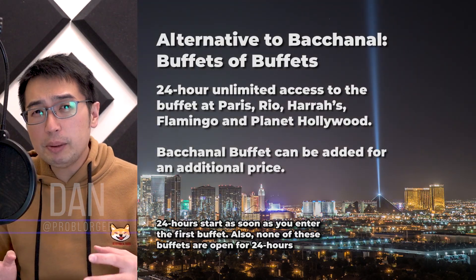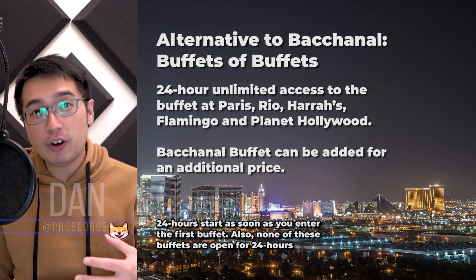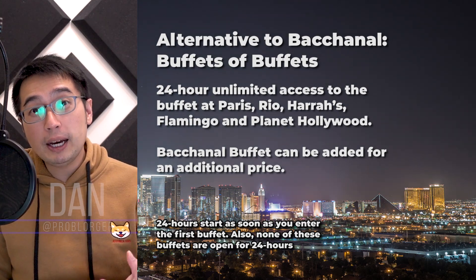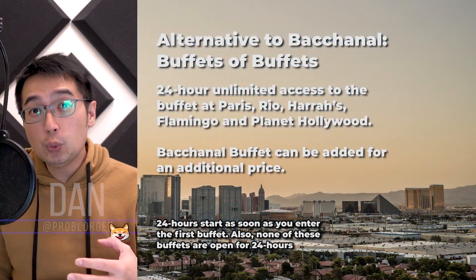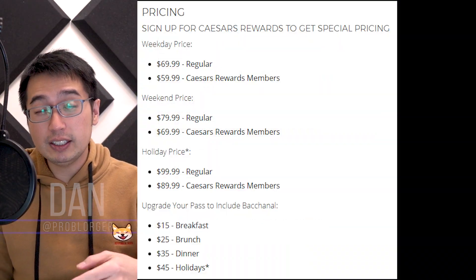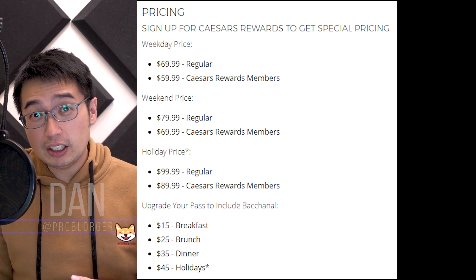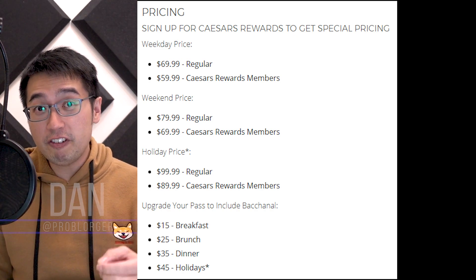Alternatively, the Buffet of Buffets price is pretty good since you get a 24-hour buffet pass. That does not include the Bacchanal Buffet, but if you want to visit Bacchanal as part of that program, you would have to pay per visit on a different tier. So it's not included — you have to add an additional $35 to get into the Bacchanal Buffet.